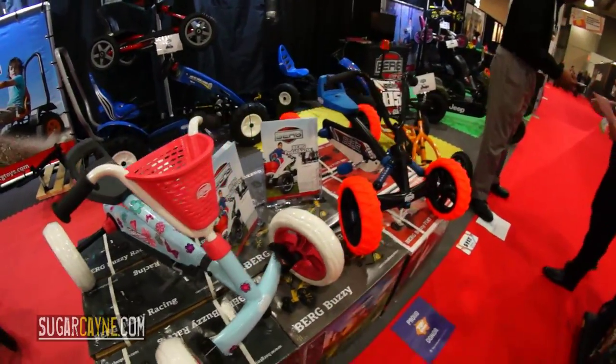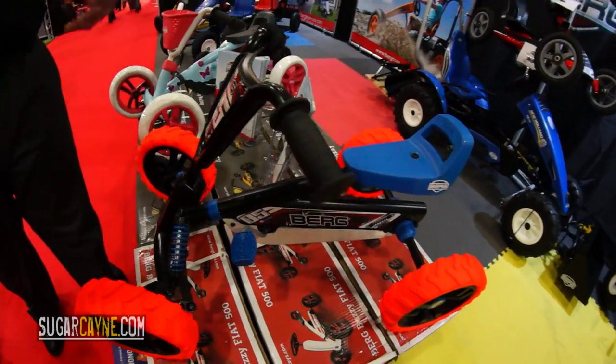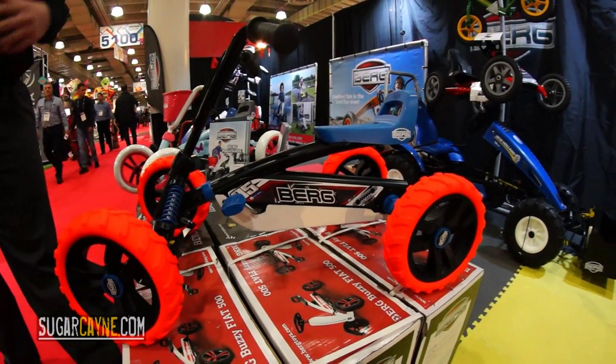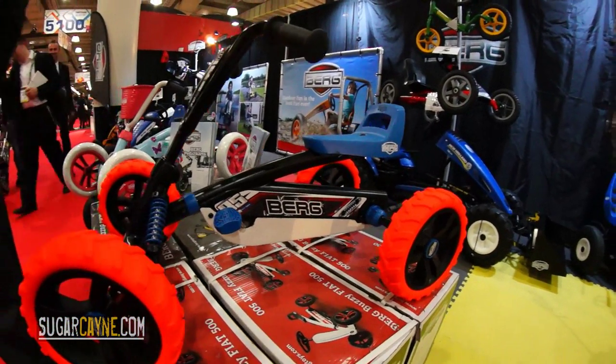Then you have the Buzzy Nitro. This one's gonna have the aggressive tread on it, has a suspension. Looking for the boys — ATV style. Two-year warranty on the cart. Great graphics, awesome pattern. I mean, it is a beautiful product. We'll be launching in October.